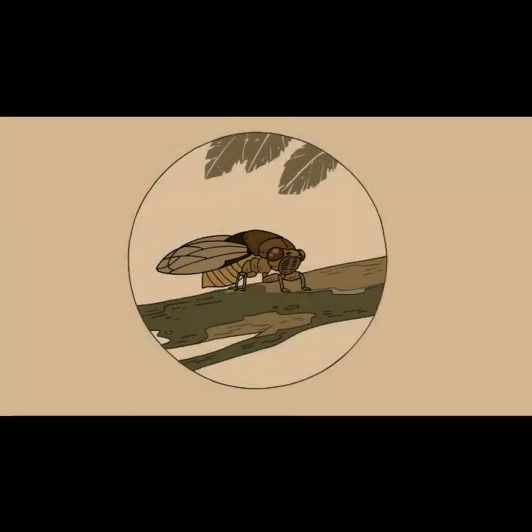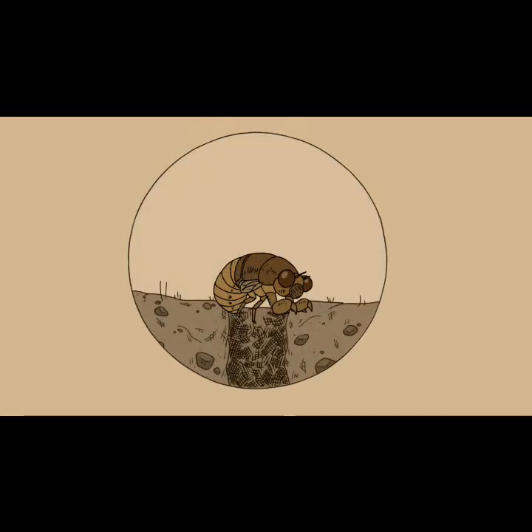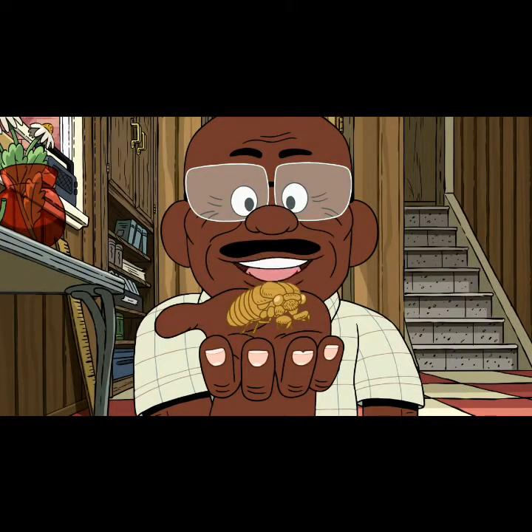Cicadas — the big, ugly bugs that make the sweet sound of summer. They spend most of their lives holed up underground, feeding off of tree roots until the weather is right for them to crawl out, shed their shells, and make their music. But every 17 years, a swarm of cicadas called a brood crawls out of the earth by the thousands and takes over the trees. This is the shell of one of those cicadas from when they last came to Maryland, 17 years ago.